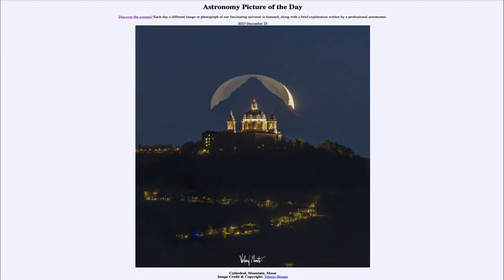So that was our picture of the day for December 25th of 2023, titled Cathedral Mountain Moon. We'll be back again tomorrow for the next picture, previewed to be Planet Web, so we'll see what that is about tomorrow. Until then, have a great day everyone, and I will see you in class.